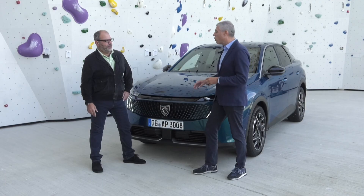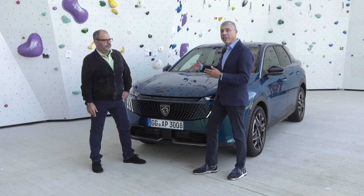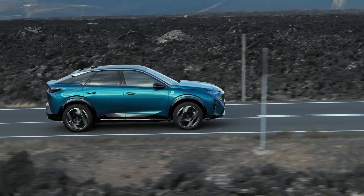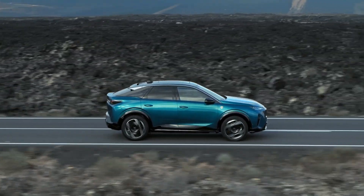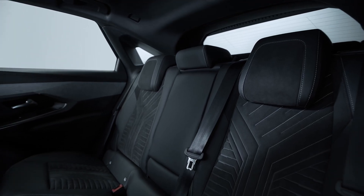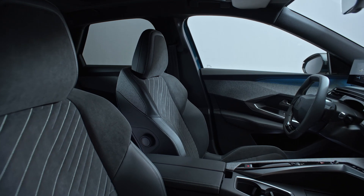La Peugeot 3008 si è rinnovata completamente: nuova piattaforma, tecnologie più avanzate e nuova linea. La forma è quella di un SUV fastback, con una coda che degrada più lentamente e dolcemente per una forma più dinamica e sportiva. Il motore termico ha 136 CV ed è sorprendente per come riesce a muovere in maniera agevole questa Peugeot 3008, un'auto di grandi spazi con un grande bagagliaio, molto imponente.